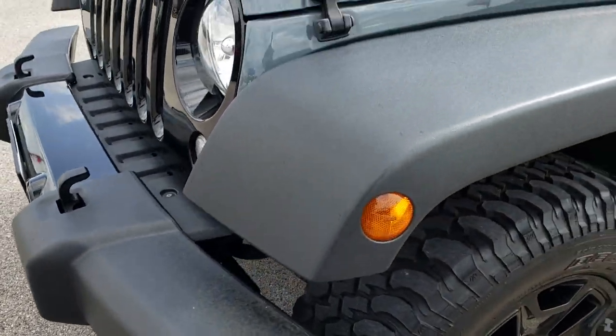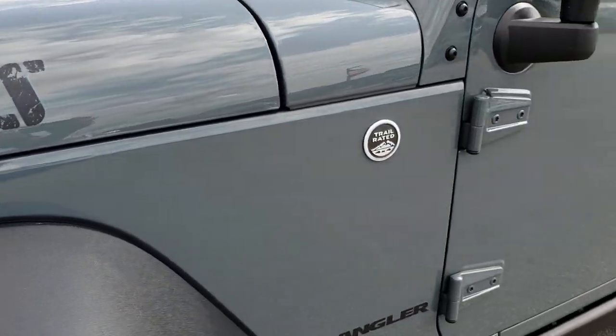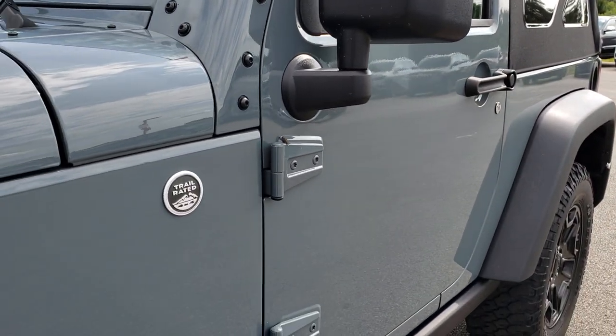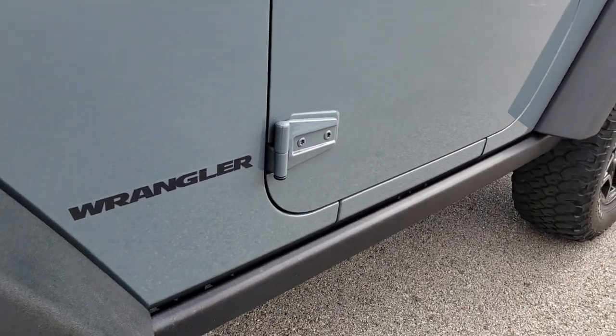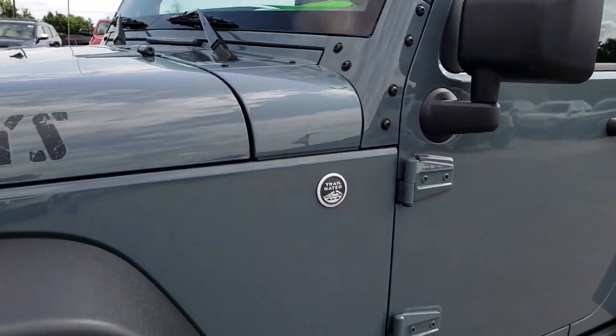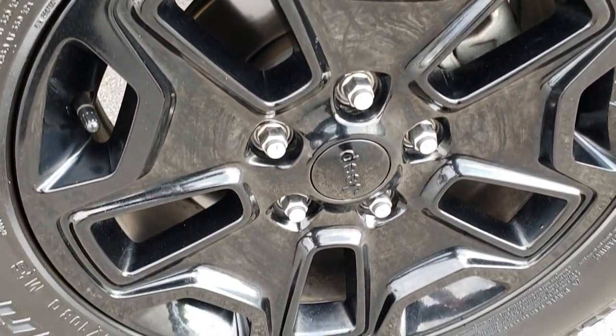No dents, dings, or scuffs on that front bumper. You also get the Willys graphics or stickers on the hood there. Anvil is the color. We shoot all of our videos in 1080p, so if you have HD capabilities on your computer, tablet, or smartphone, turn them on right now because it is like you are right here looking at the vehicle with me.